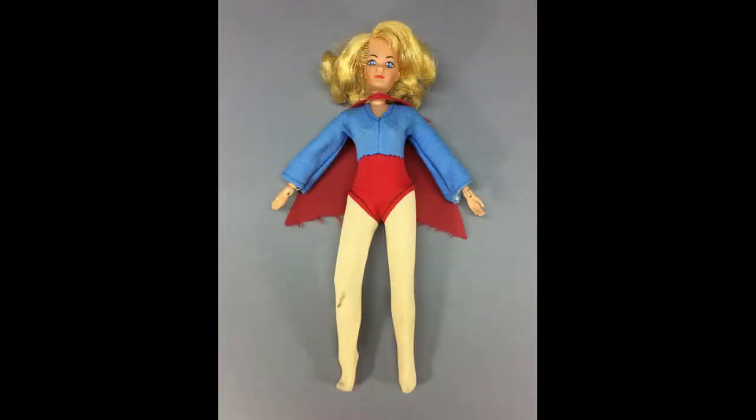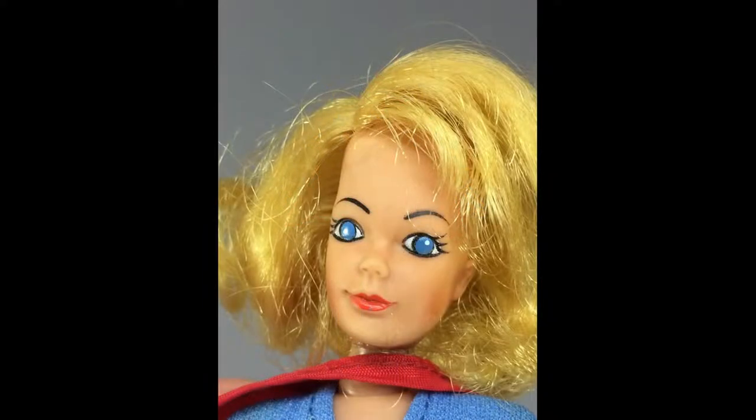Here's an eight-inch Supergirl action figure by Mego. If superheroes aren't your thing, she's also a very pretty doll.